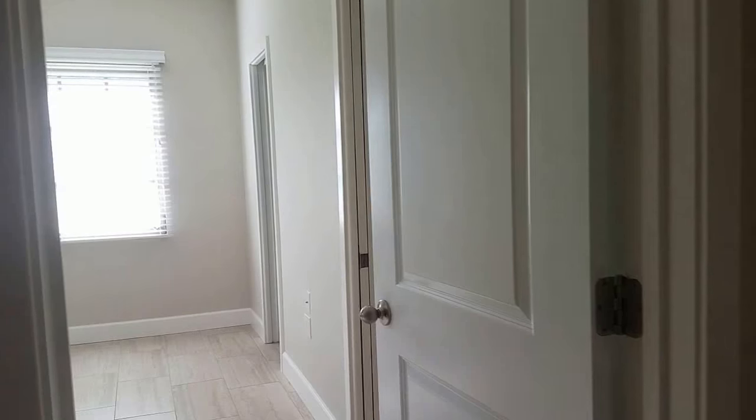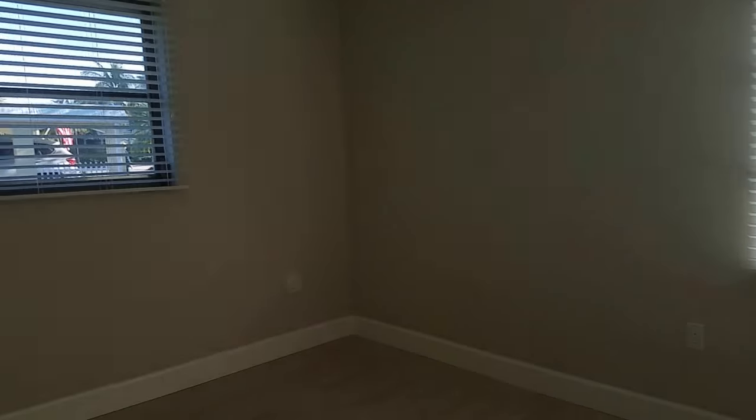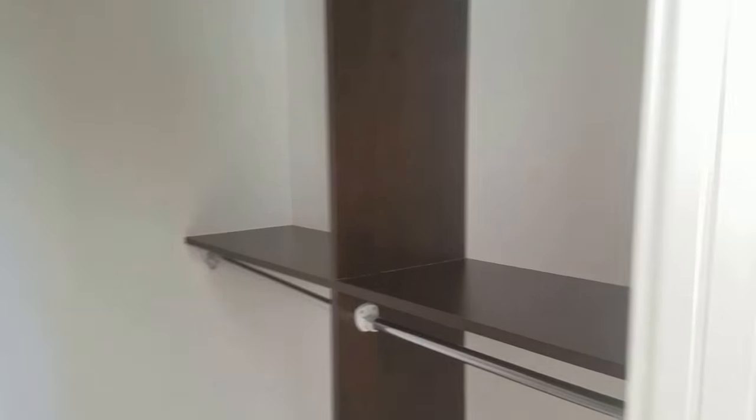Here's guest bedroom number one. This bedroom is probably about 10 by 13. Again, we have crown molding and really nice high doors for the closet. This is the master bedroom, with the same tile that is contiguous throughout, and some nice built-in cabinetry in the master bath.